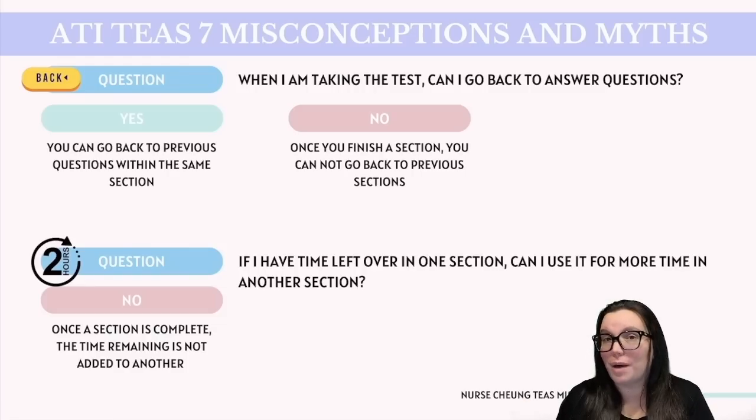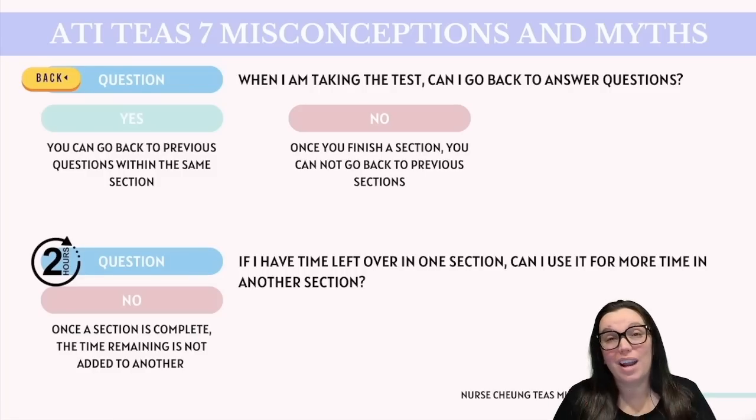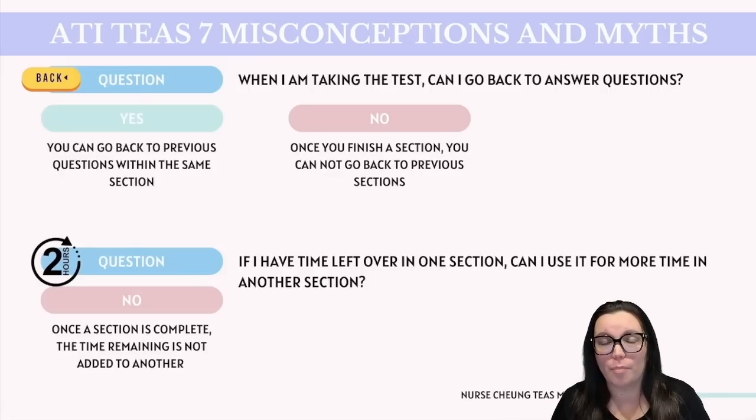Can you go back to previous questions during the test? Yes and no. When you're within the same section, you are free to go back, review, and change your answers to any question. However, once you complete a section and move on, you cannot return to that previous section. Make sure you are completely satisfied with your answers before hitting that next button. It's also essential that you answer all questions regardless of whether you flag them. If you run out of time with blank questions, you automatically get those wrong. I highly recommend narrowing it down to two plausible answers and selecting the one your gut tells you is right — it's better to have a 50-50 shot than to get it wrong because you didn't answer it.